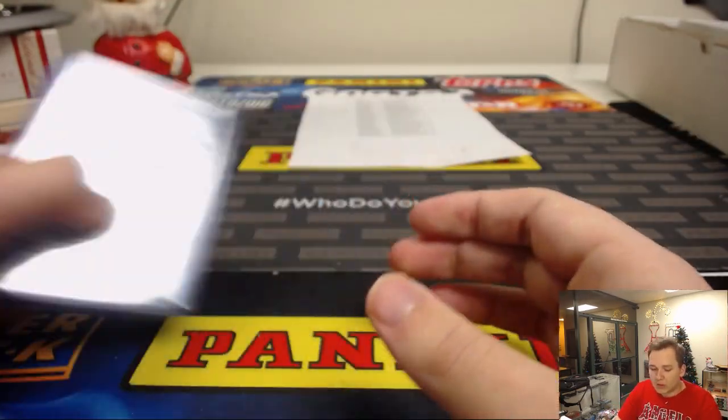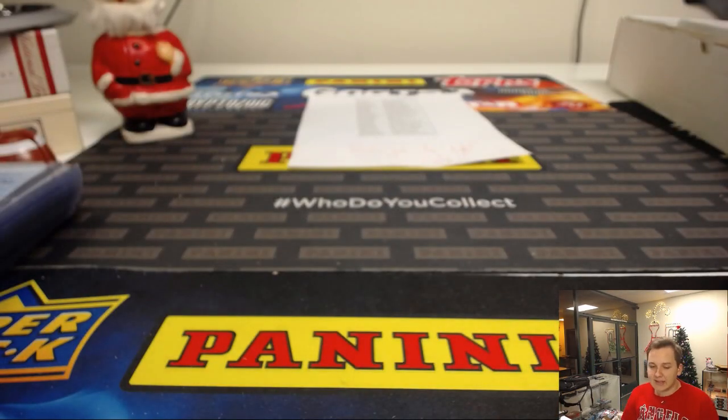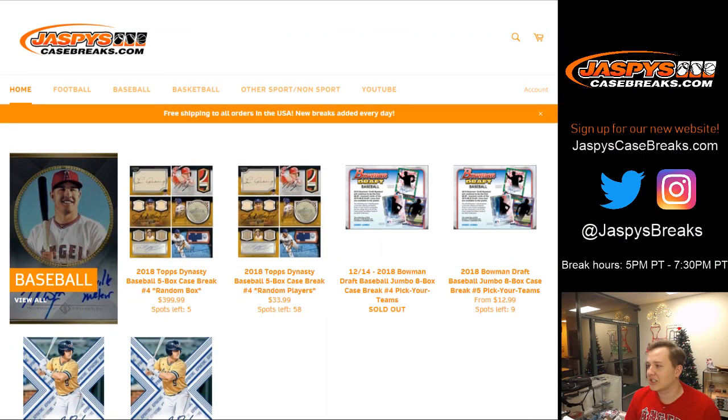So there you go. Thanks everyone for getting in. That was Jumbo Case number four. We'll have some more Bowman Draft breaks this week — more coming Monday. Just want to wait to post them until we have them in hand, just around the holidays. Thanks everyone for watching. JaspisCaseBreaks.com, Draft Jumbo Four.